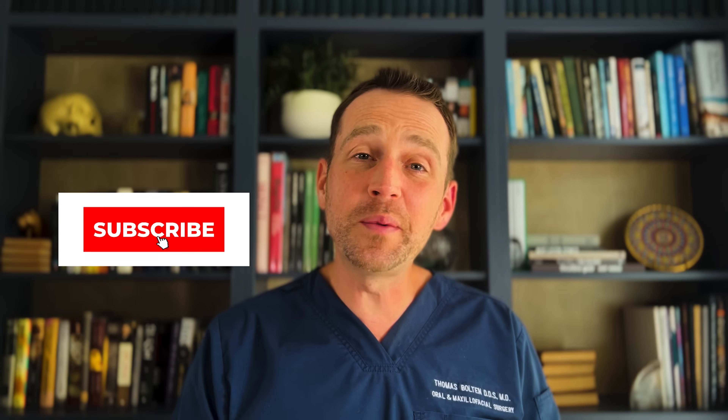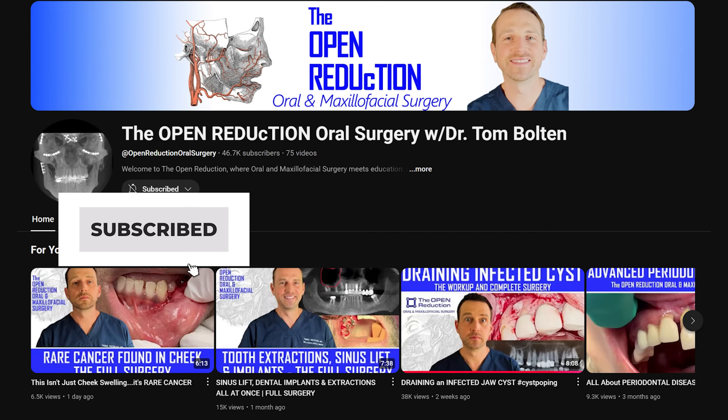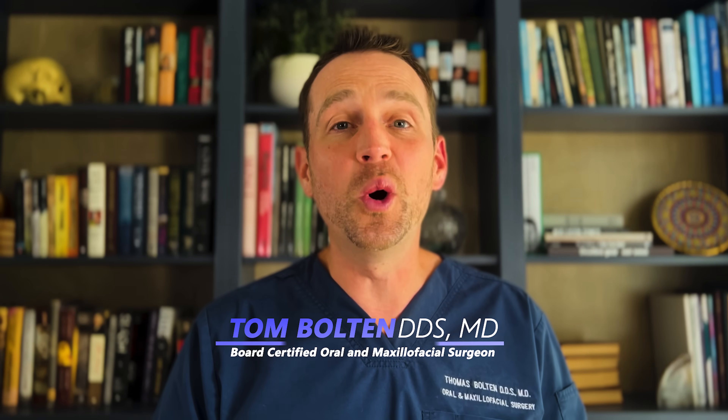Thanks so much for watching. Please remember to click those like and subscribe buttons and check out my channel for lots of interesting OMFS cases just like this one. I'm Dr. Tom Bolton. I'll catch you next time on The Open Reduction.